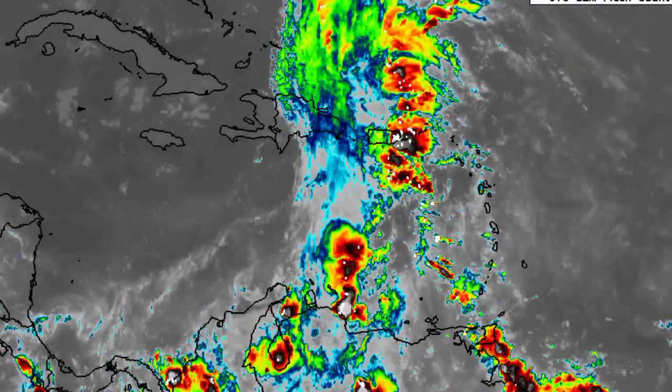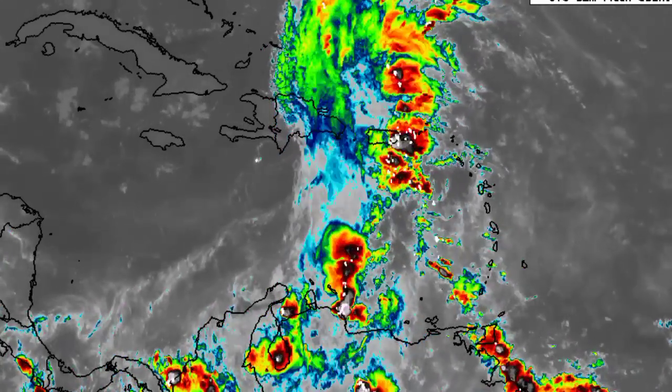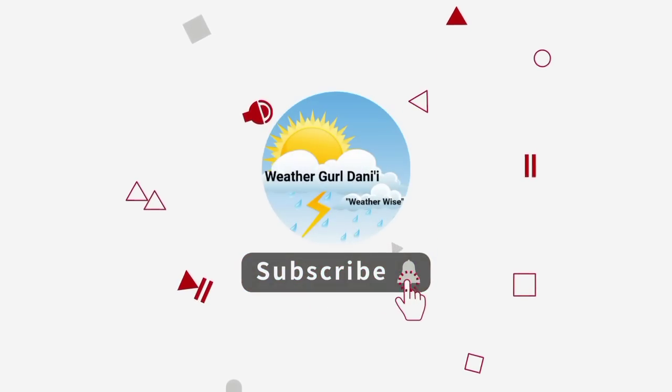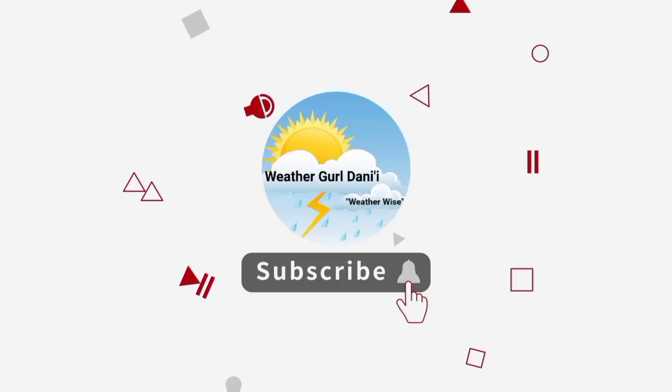That one in the Caribbean will be the main focus of this video. Before I go into details, please do subscribe and tap the notification bell so that you never miss an important update. And to share support for the channel, you can leave a like on this video.